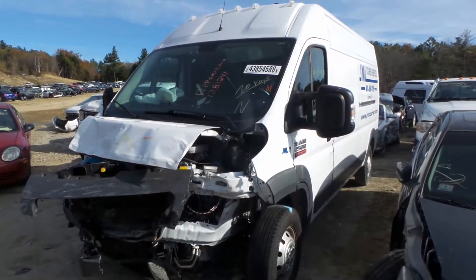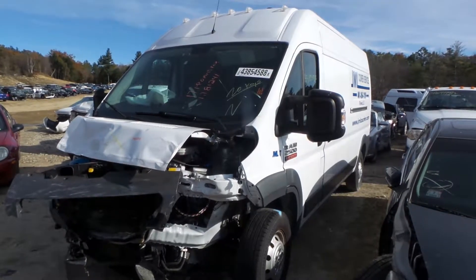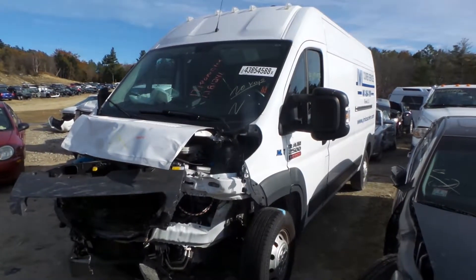Hi, this is Kyle with New England Auto and Truck Recycler. Today we are parting out a 2017 ProMaster Ram 2500, stock number M81241.